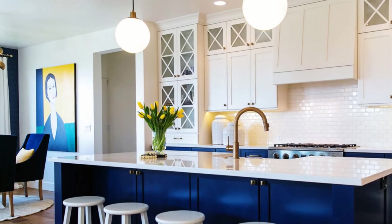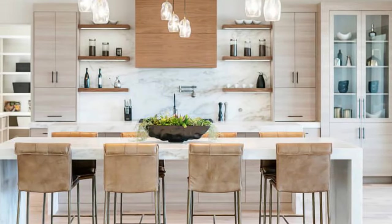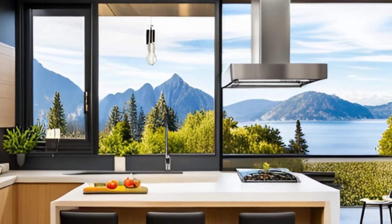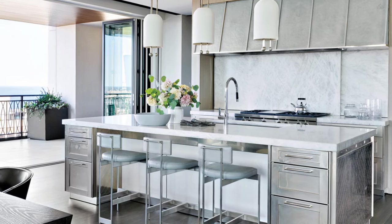4. Focus on lighting. Lighting plays a crucial role in creating a luxurious atmosphere in any space. Opt for layered lighting with a combination of ambient, task, and accent lighting to highlight key areas and create a warm, inviting ambience. Consider installing LED recessed lights, pendant lights over the island, and under-cabinet lighting to illuminate the space effectively.